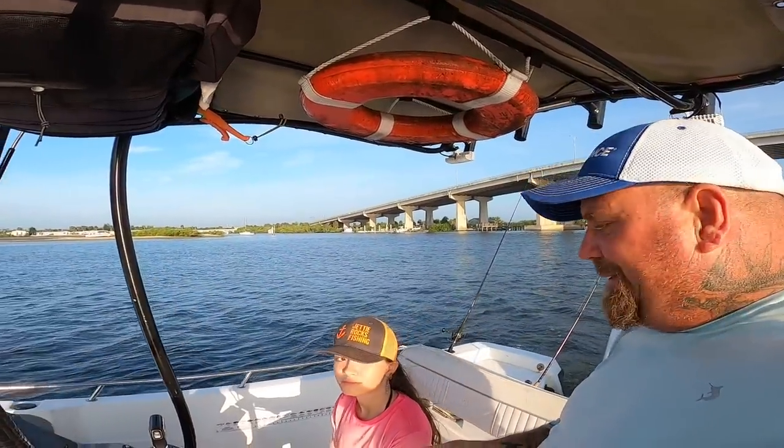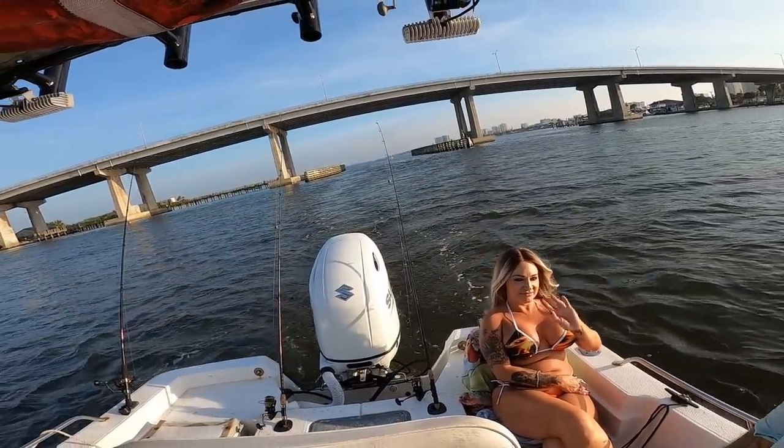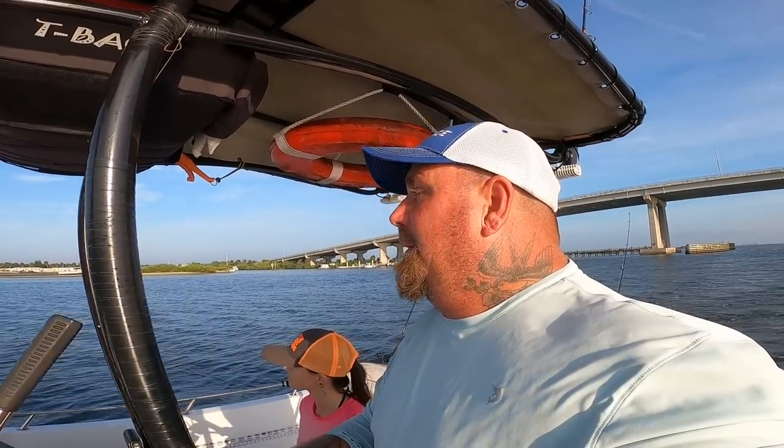Good morning, Jetty Rockers! Welcome back to Jetty Rocks Fishing. Look who I got on the boat with us — we got Summer and we got Mama, so we got a family day going on today. Not sure what we're going to do; we have a couple plans but this wind might mess us up a little bit. We're going to catch something — at least we're going to try. Wish us luck y'all!